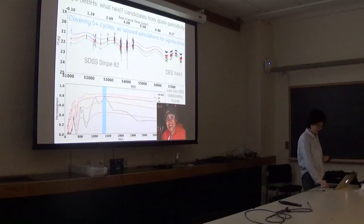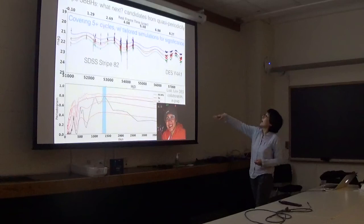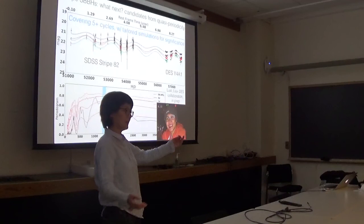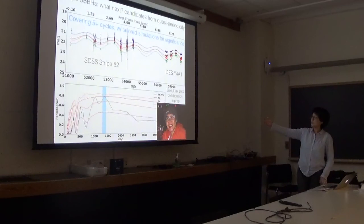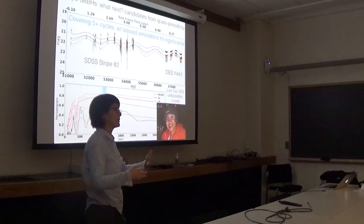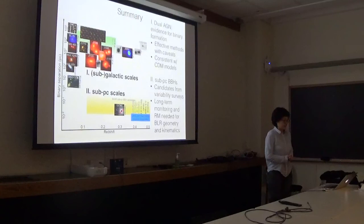This is my last science slide. There are also other candidates being entertained, especially given various time-domain photometric surveys that are large and sensitive enough to find really interesting targets. A grad student, Wei Ting, is leading work combining the Dark Energy Survey with SDSS to get a 20-year time baseline, sensitive enough to find faint and interesting targets. To sum up: we have learned a great deal already. For the dual AGN regime, we now have good evidence for their formation, effective methods with caveats, and model predictions that explain observations reasonably well. For the subparsec regime, we have interesting candidates using velocity offset methods and variability selection, but with big caveats — we really need long-term monitoring like reverberation mapping programs to figure out the actual geometry and kinematics. The future is really bright.